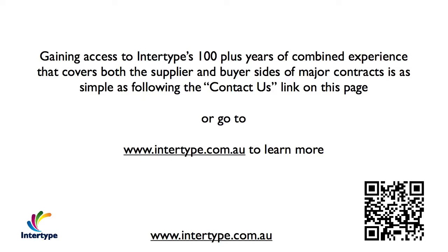Gaining access to Intertype's 100 plus years of combined experience that covers both the supplier and buyer sides of major contracts is as simple as following the contact us link on this page, or go to intertype.com.au, or use the QR code in the bottom right hand corner.